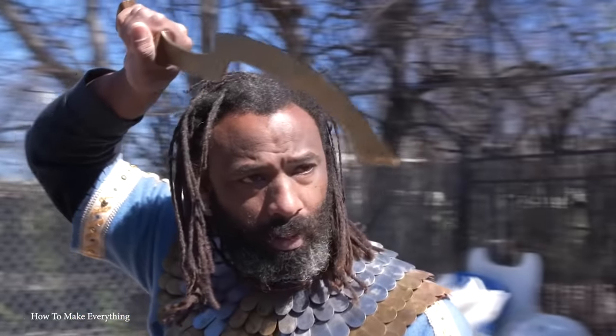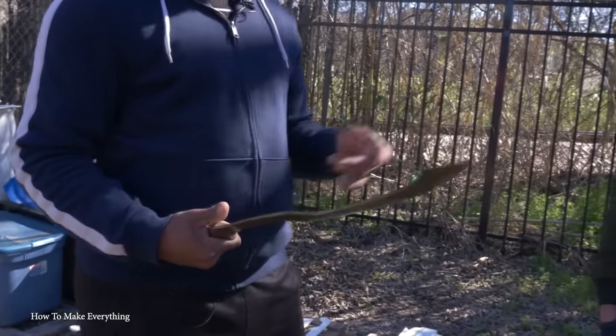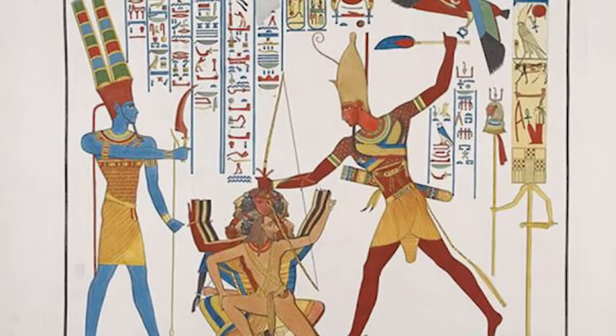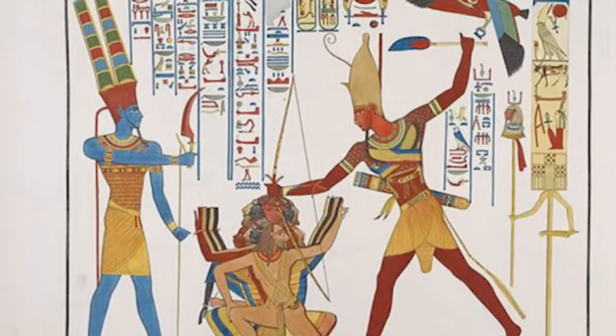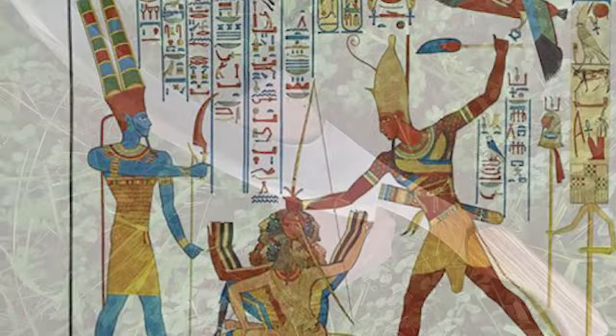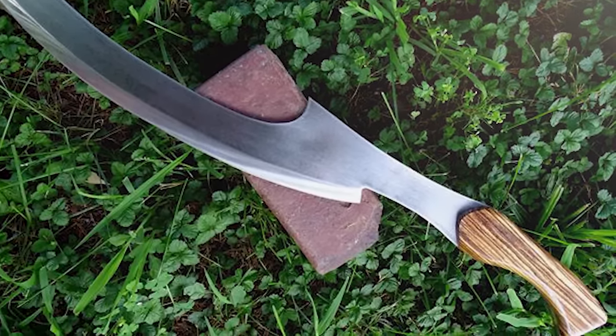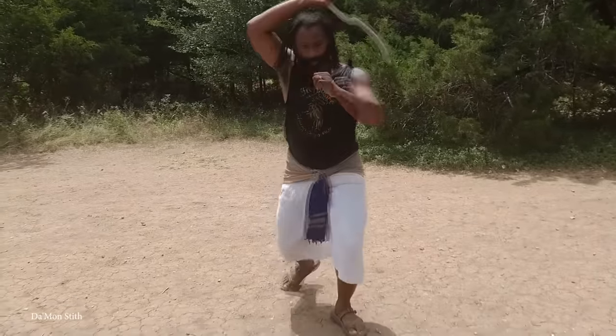Ancient Egyptian monuments often depicted the Kopesh, and ceremonial variants are known to have been made, as it's not uncommon to find one in an Egyptian burial site. Tutankhamen's tomb contained two that had clearly never been used in battle, but would, in their belief system, have been extremely helpful for the young king as he traversed the dangers of the underworld after his death.